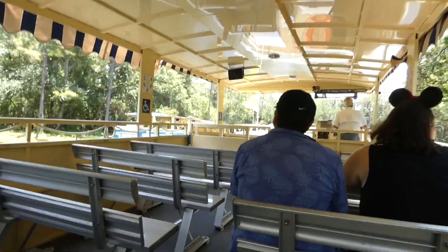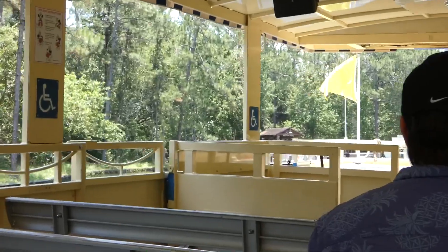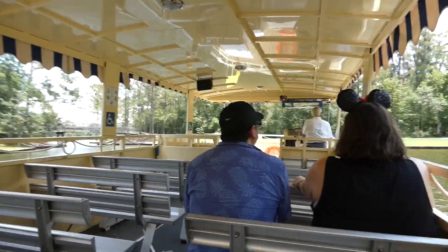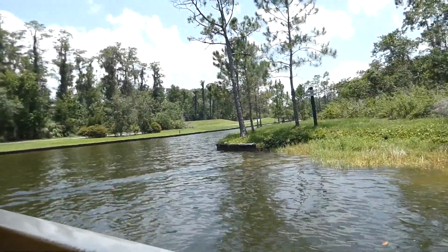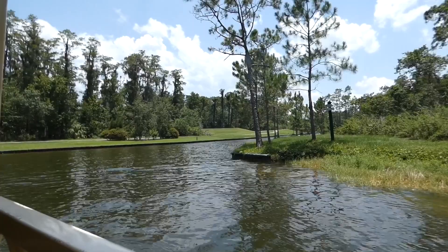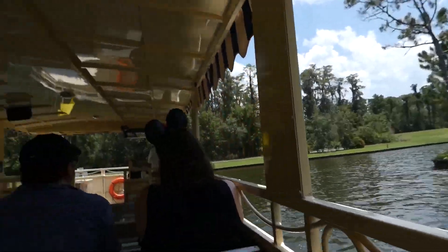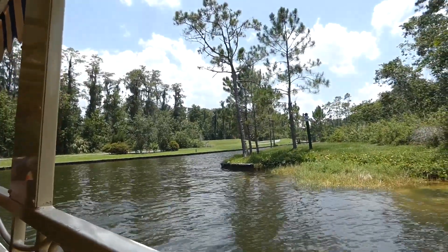On va arriver à l'un des arrêts du Saratoga Springs, donc pour la section des Tree Houses. Notre bateau ne va pas s'arrêter là parce qu'il y a une ligne directe pour le Saratoga Springs. Nous, on dirige sur la gauche, mais on a un canal sur la droite — ce segment d'arrivée qui se rend jusqu'au Old Key West. Pour les amateurs de golf, sachez que la rivière est entourée du terrain de golf du Saratoga Springs. Donc, si vous êtes curieux et chanceux, vous allez peut-être voir des golfeurs autour de votre promenade vers Disney Springs.